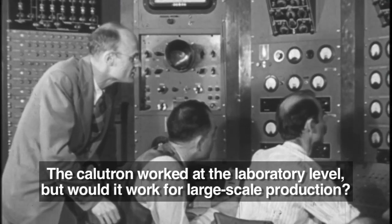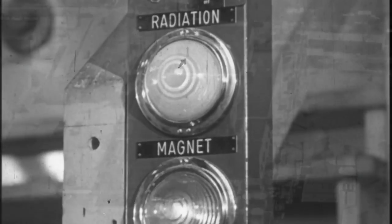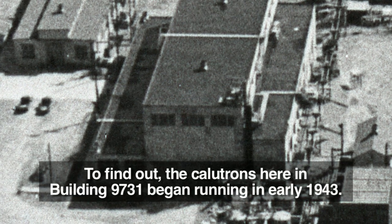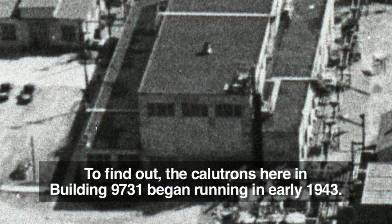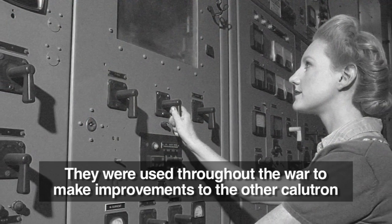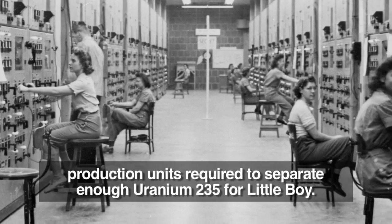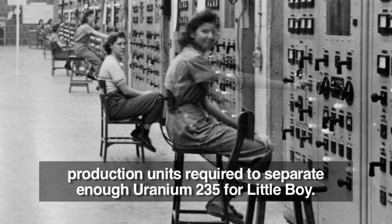The calutron worked at the laboratory level, but would it work for large scale production? To find out, the calutrons here in building 9731 began running in early 1943. They were used throughout the war to make improvements to the other calutron production units required to separate enough uranium-235 for Little Boy.